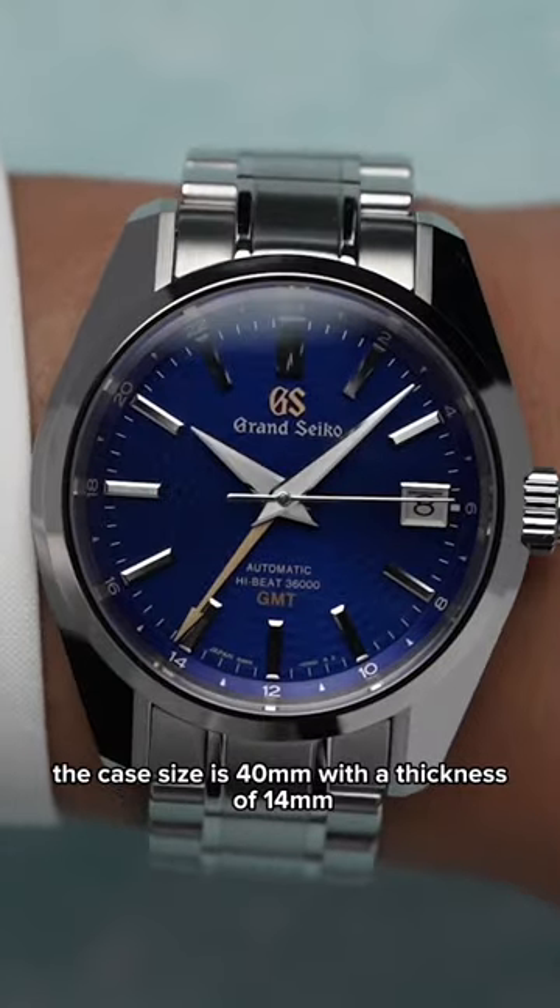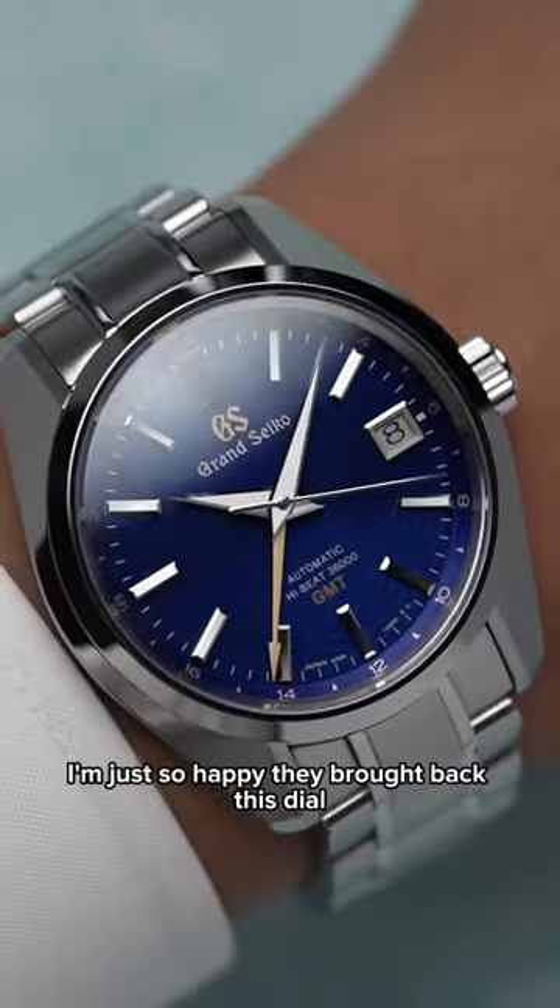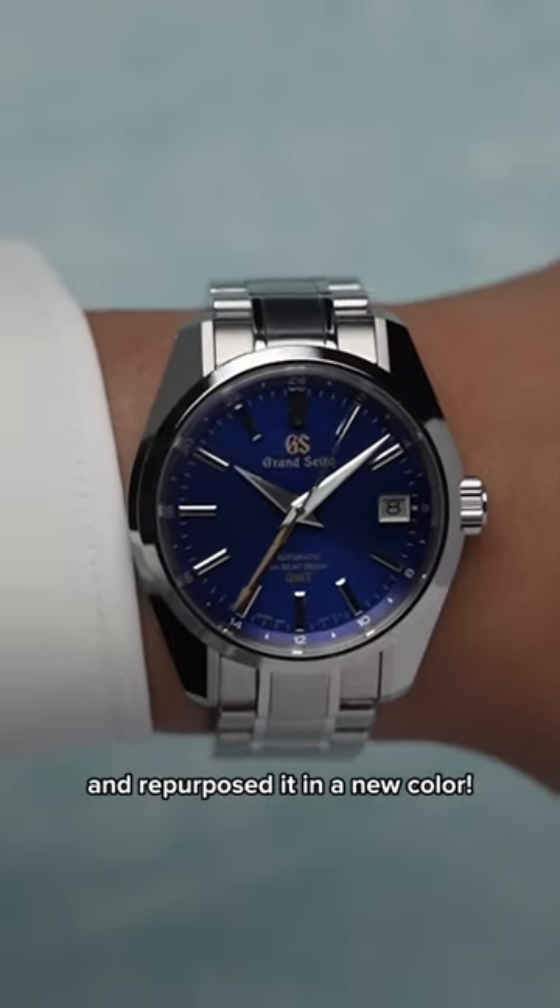The case size is 40mm with a thickness of 14mm, and honestly the best thing is I'm just so happy they brought back this dial and repurposed it in a new color.